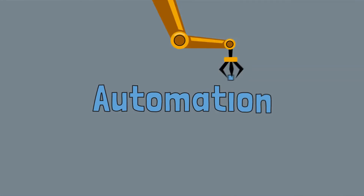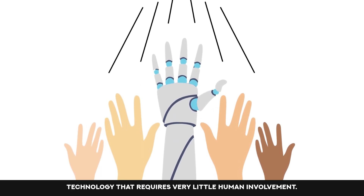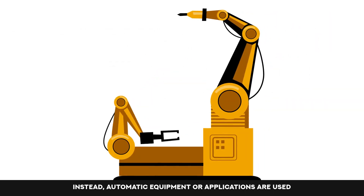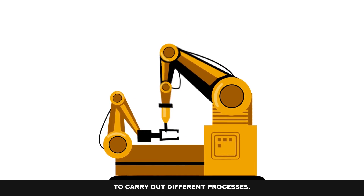What is automation? Automation is the use, or introduction of, technology that requires very little human involvement. Instead, automatic equipment or applications are used to carry out different processes.